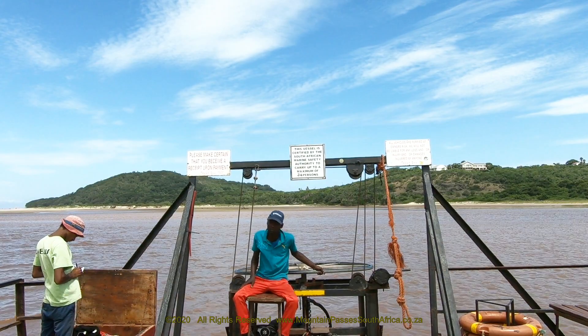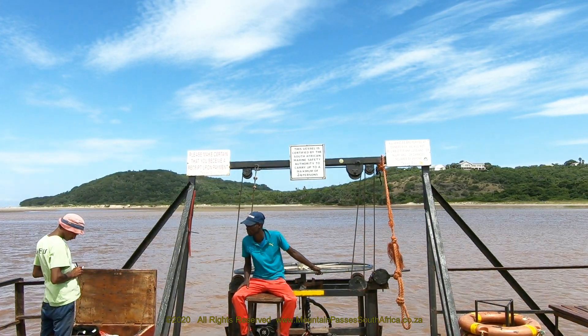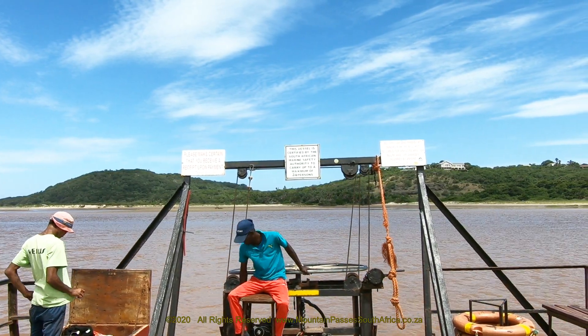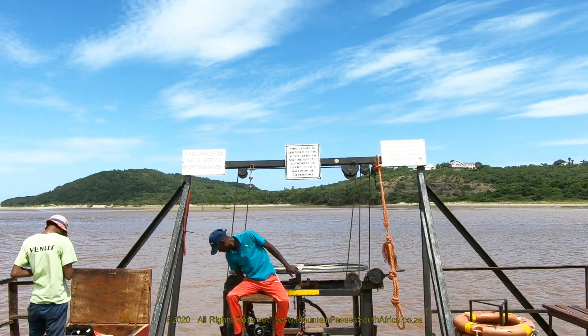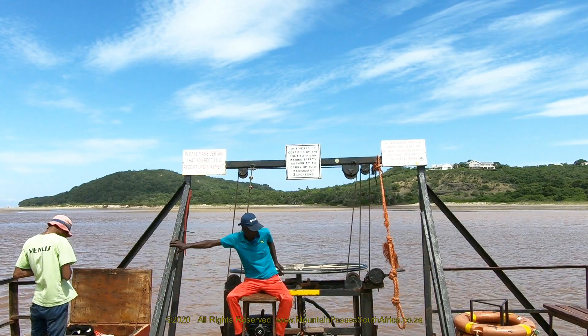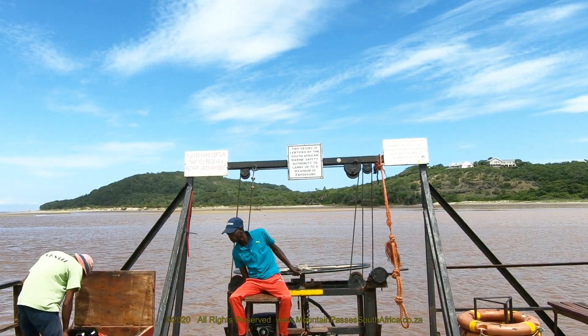The estuaries from the Great Kai River to southern Mozambique are classified as subtropical. These systems are characterized by warm waters of more than 16 degrees Celsius. The climate is warm and humid almost year round as a result, with minimum winter temperatures ranging from 12 to 14 degrees Celsius, and the area receives rainfall throughout the year.